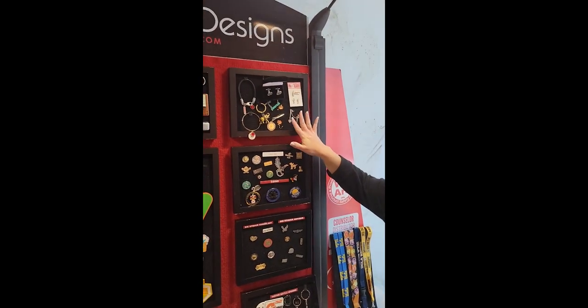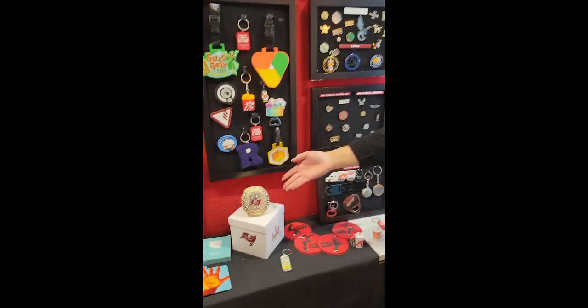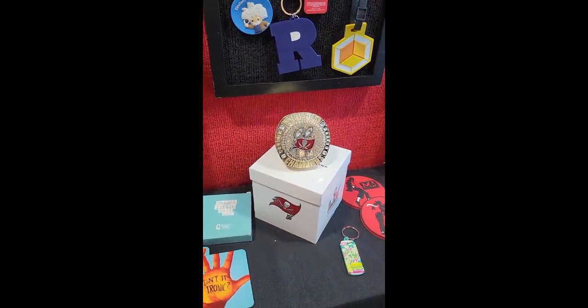We are very strong with custom overseas — 95% of what we do is custom. We're really strong in metal, so we can do lapel pins, jewelry, bottle openers, and you can see here this is our great paperweight.